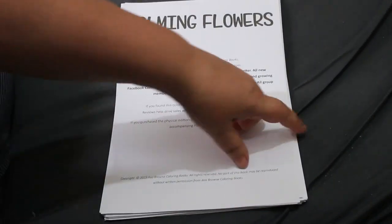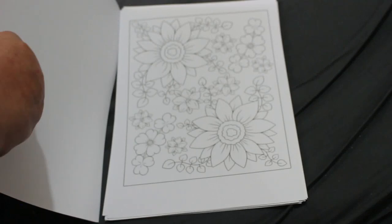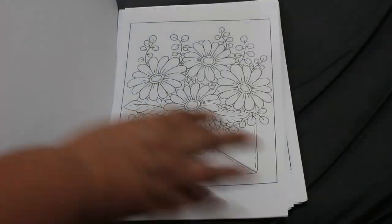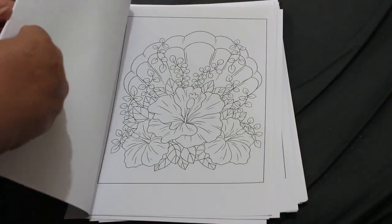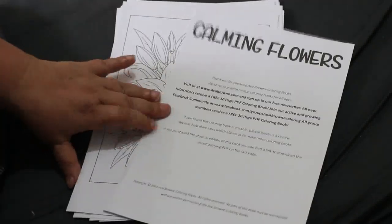One of the two Ava Brown books published last month was Calming Flowers. When they send the free PDF — which I get because I'm a member of the review team — they don't send you the cover unfortunately. I love the flowers in this book, they are absolutely stunning. I'm not a big flower person, but I do want to color these lilies — I love the lilies.